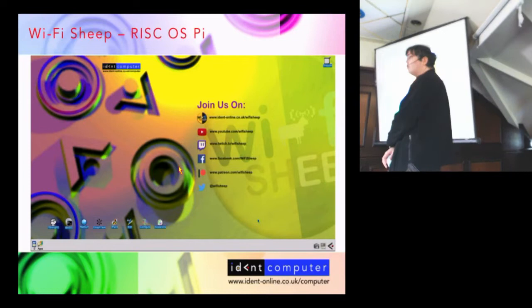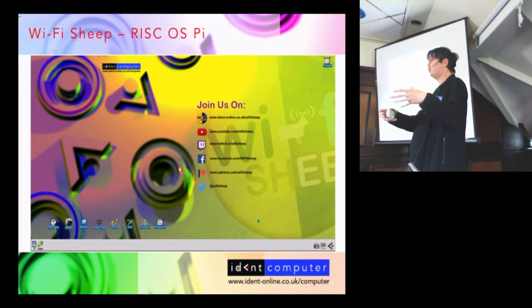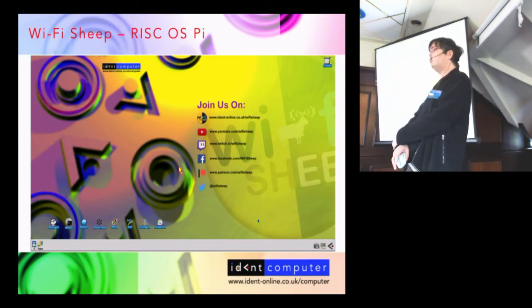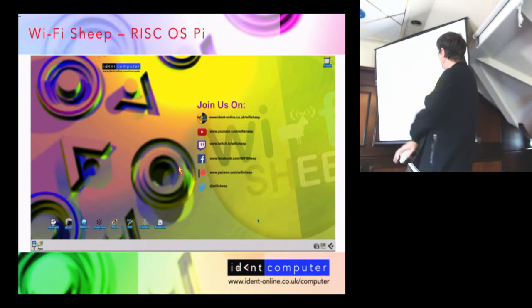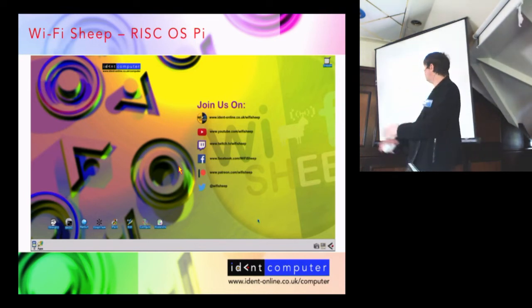More recently we have released a free distribution of RISC OS 5 for the Raspberry Pi. This is built on our old paywall version — those of you who were customers of Ident Computer may remember you could buy a licensed version of RISC OS. Well, Castle has now been sold to RISC OS Developments, the licenses have all changed, so we've decided to open up our operating system build. The binaries are exactly the same standard RISC OS build, but we've added a lot of software and setup features on top. It's available free from www.ident-online.co.uk/computer.